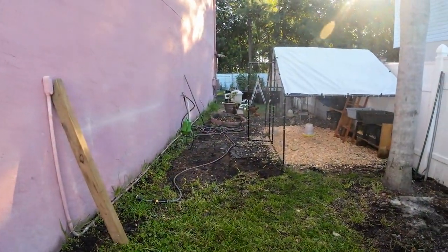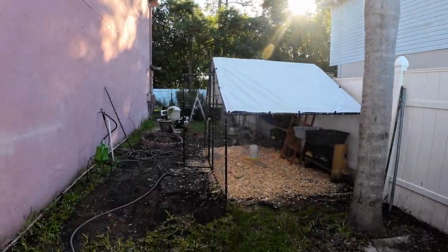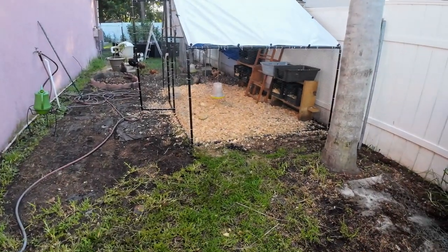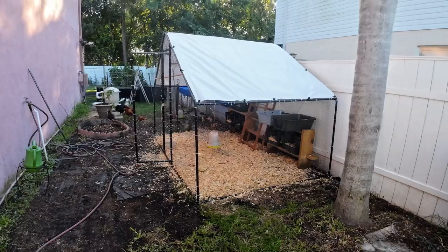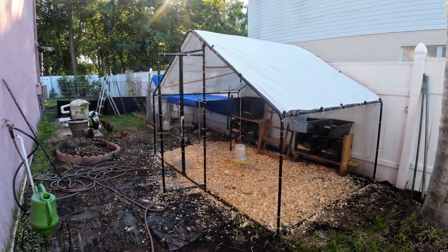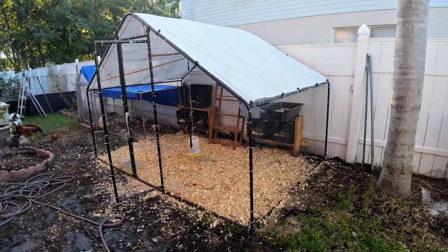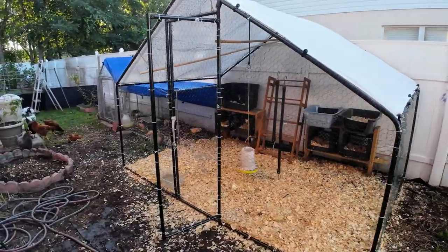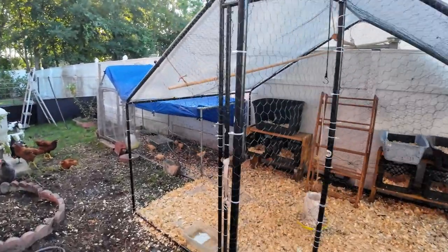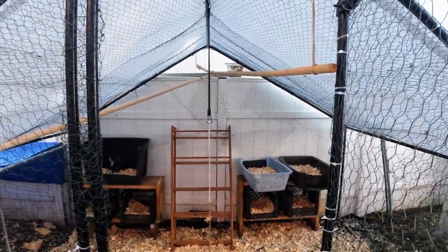It's huge. It's early in the morning — see, the sun is coming up. I have already let the chickens out. This is the beautiful chicken coop that my husband built. He put it all together. I'm so proud of him, y'all. Let me show y'all how unique he is — look at the chickens' roosting bars. He put those up.